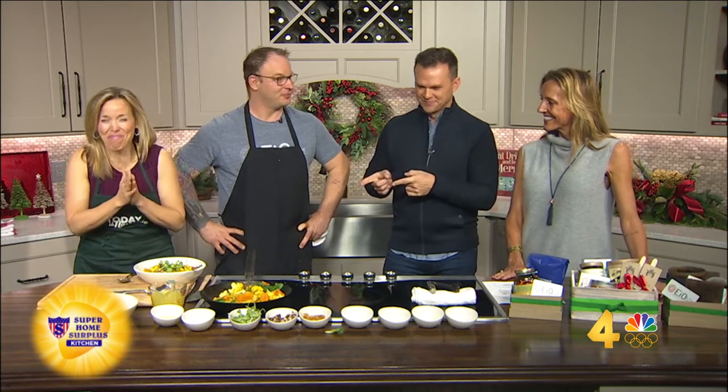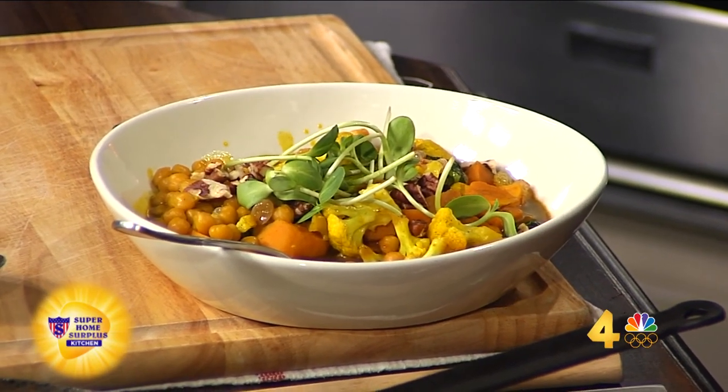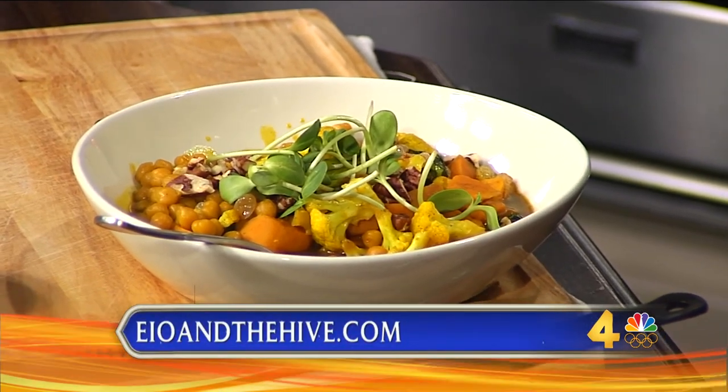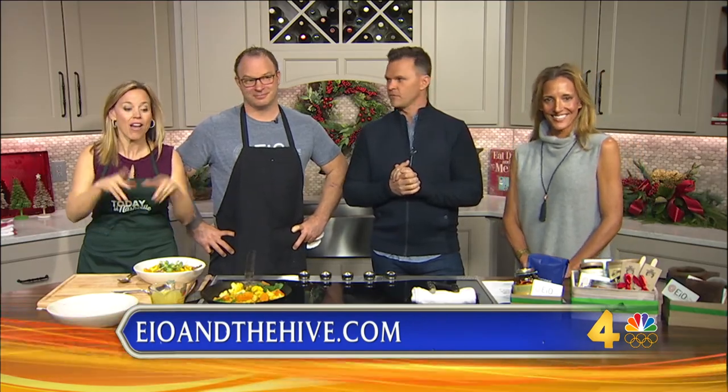That is so good — I wanted you to keep talking so I could take another bite! We love what you do. Thank you, your place is beautiful. It's really just around the corner from the station, so we're so glad EIO and The Hive is here. Go see them — Sylvan Park area, right there on Charlotte Pike. You can get this recipe on TodayInNashville.com.